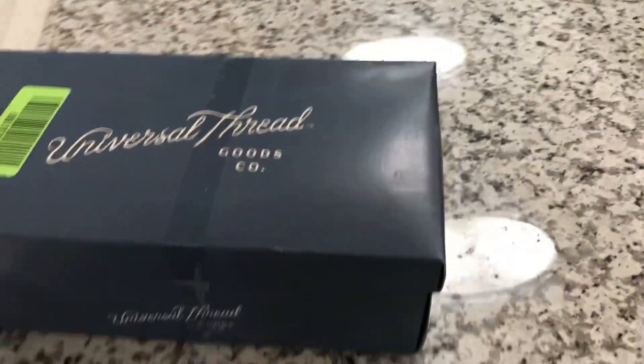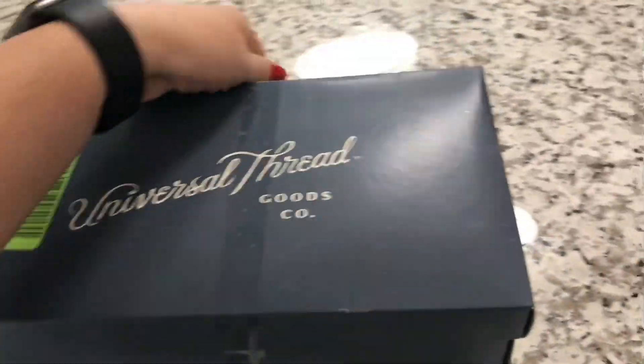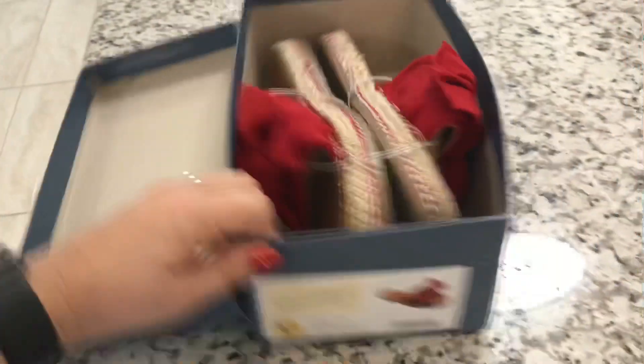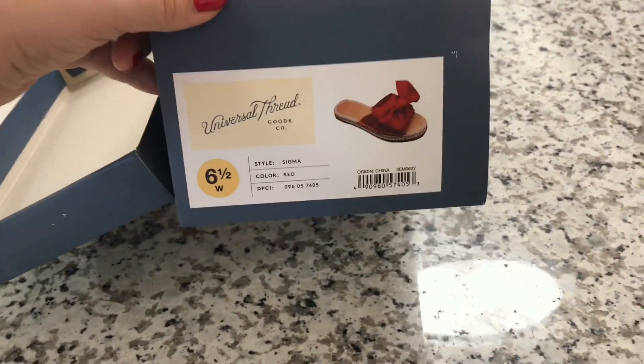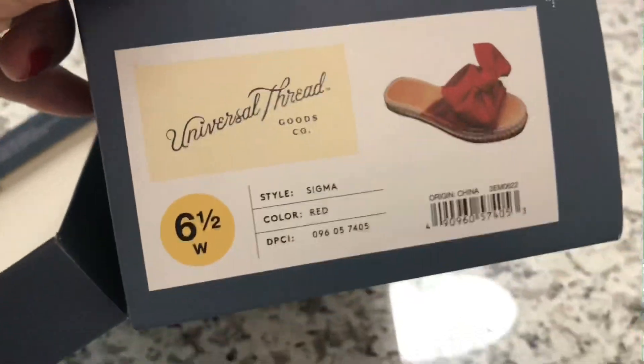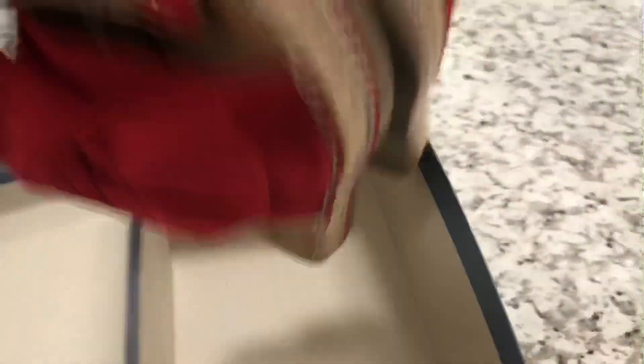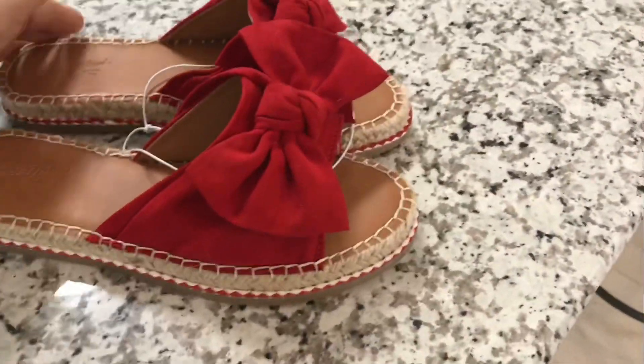This is the first pair of shoes that I got — Universal Trend Good Corpo. I'm a size 6, but I got a 6 and a half because I thought it was going to be a little bit tighter. So that's why I got 6 and a half. But these are super cute. They are in style. They are beautiful. I love them. They're just super cute.